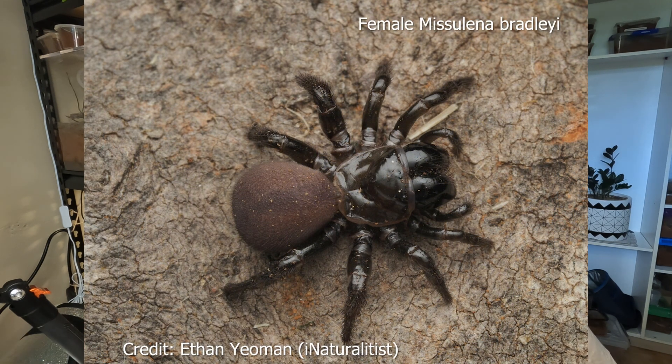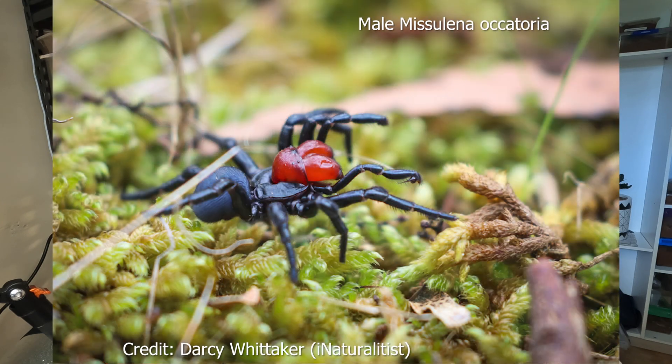The females are quite similar across the species. There are other examples of sexual dimorphism in the Miscellana genus — the red-headed mouse spider, for instance, where the males have a striking red carapace and chelicerae, which is quite unique.